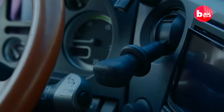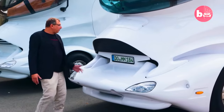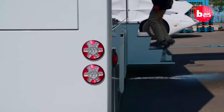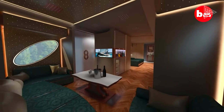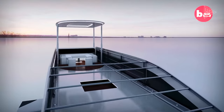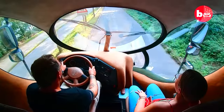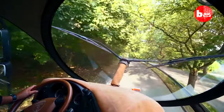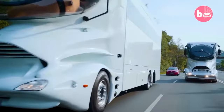Luxurious amenities abound with a spacious living area, gourmet kitchen, and a spa-like bathroom. Multiple sleeping areas include a master bedroom with a walk-in closet and two guest bedrooms. High-tech features include a smart home system and built-in Wi-Fi for connectivity. The LM-MENT Palazzo is the epitome of sustainability, luxury, and technology, making it the ultimate mobile home for those seeking a comfortable and stylish space while living life on their own terms.